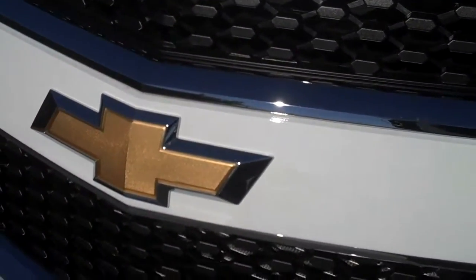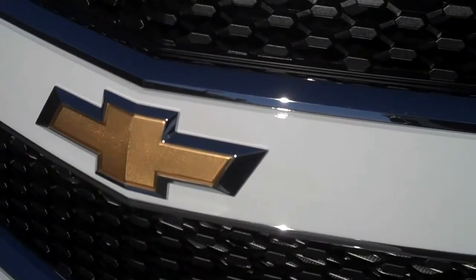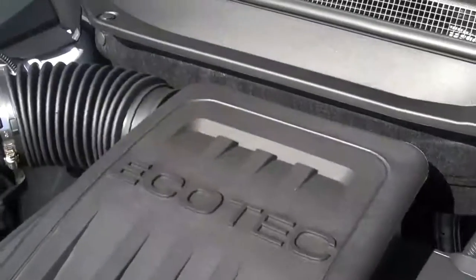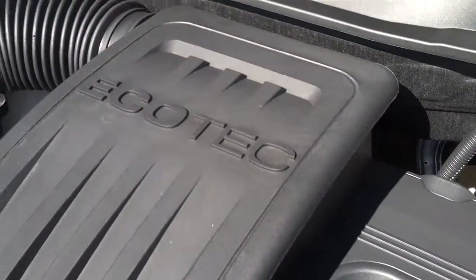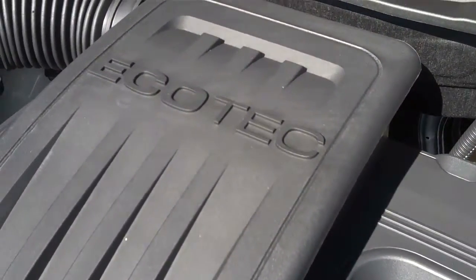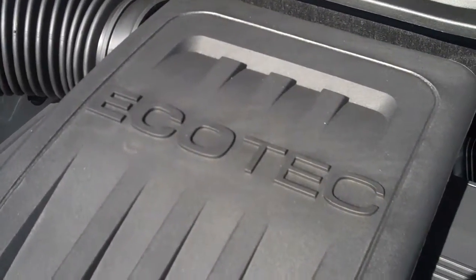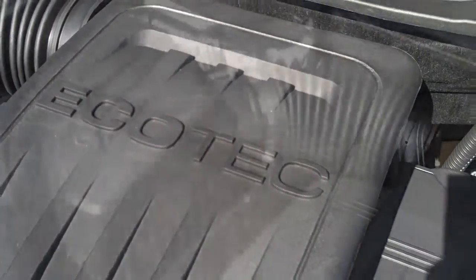First thing I will show you is the new look and features of the 2010 Equinox. The 2010 Equinox is equipped with a 2.4 liter Ecotech motor — ECO standing for economy, TECH standing for technology.